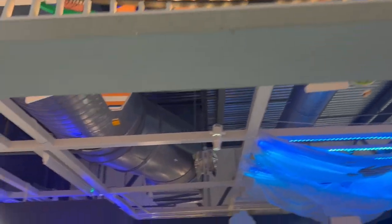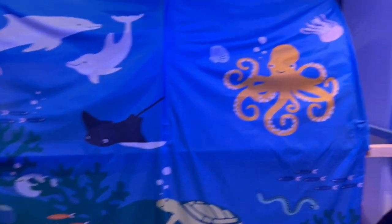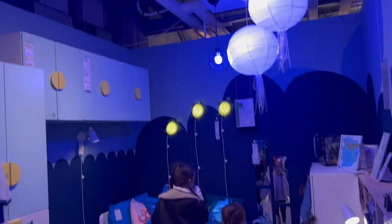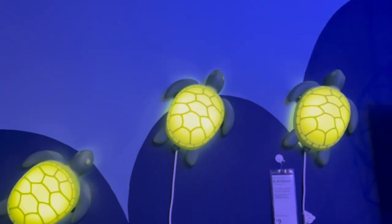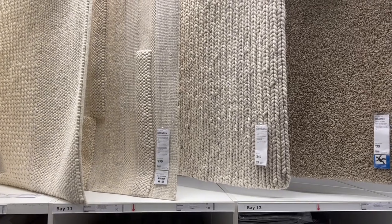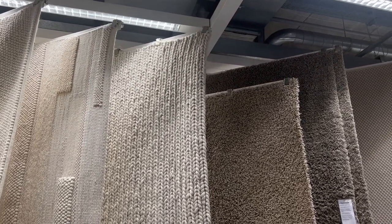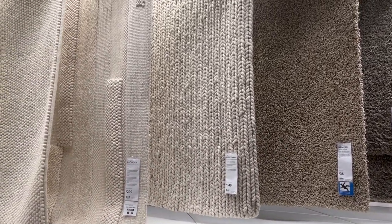Now onto the kids' favorite section — the children's area. They had a whole bedroom showcasing the ocean collection, using circle lamps to create what looks like jellyfish hanging from the ceiling, with ocean-themed duvets, cushions, and towels. There were also the cutest turtle lights on the wall at £9 each. And lastly, this rug was huge and simply stunning — £349, so not cheap, but it would make any space look cozy and inviting.